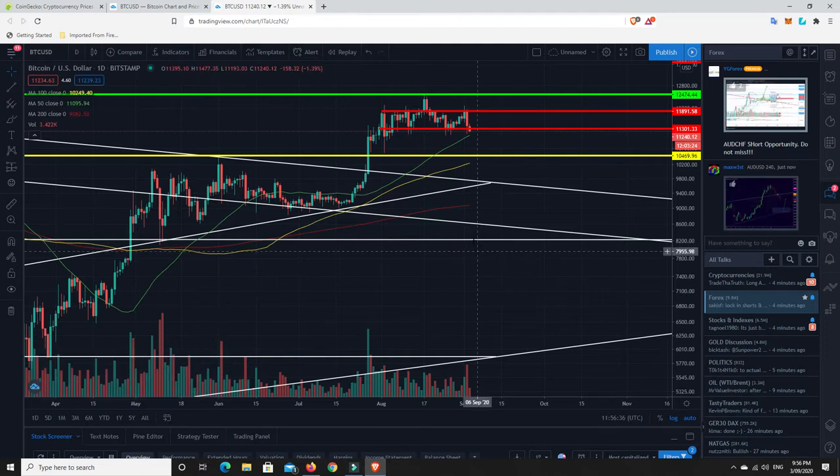I did bring this up a couple of weeks ago, but I want to basically go over it again. I believe this pattern on the chart may be playing out again, and I'm going to show you what makes me think that.